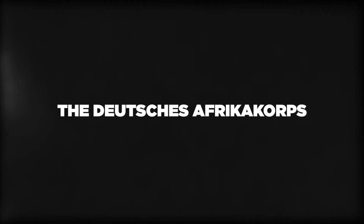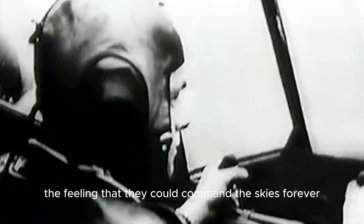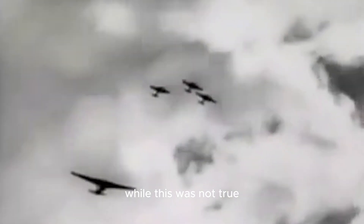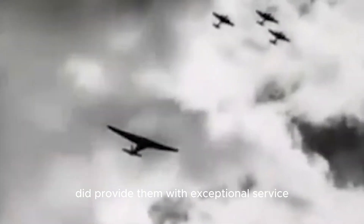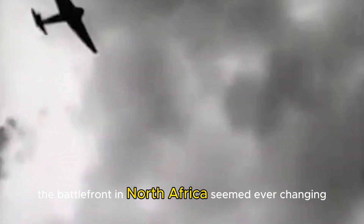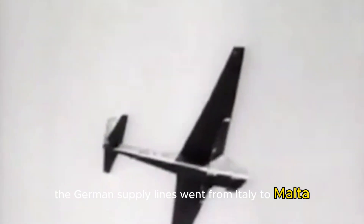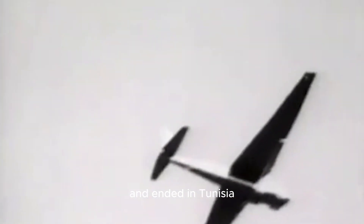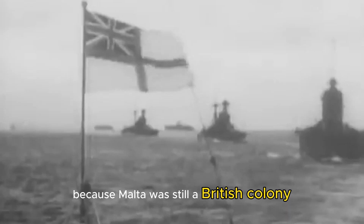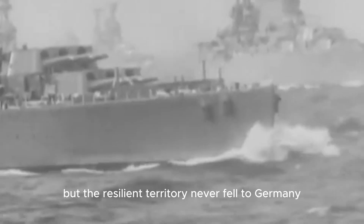The Messerschmitt 323 gave Germany the feeling that they could command the skies, and while this was not true, the largest land-based transport aircraft ever made did provide exceptional service during the war. The two main fronts where it was used were the Soviet Union and Tunisia. The battlefront in North Africa seemed ever-changing, with Axis forces and Commonwealth armies constantly flipping victories. The German supply lines went from Italy to Malta and ended in Tunisia. This route was particularly challenging because Malta was still a British colony and served as a takeoff point for attacks on German air and water convoys. In response, the Luftwaffe regularly bombed Malta, but the resilient territory never fell to Germany.